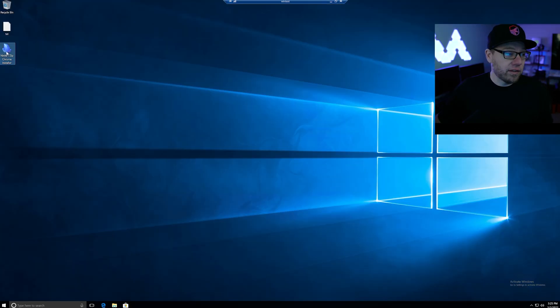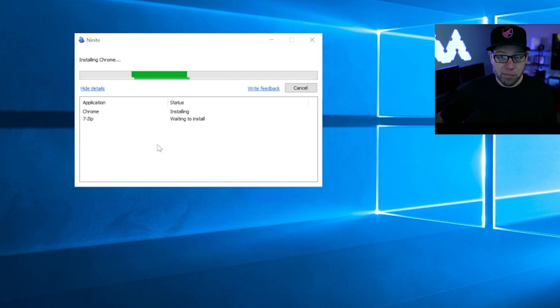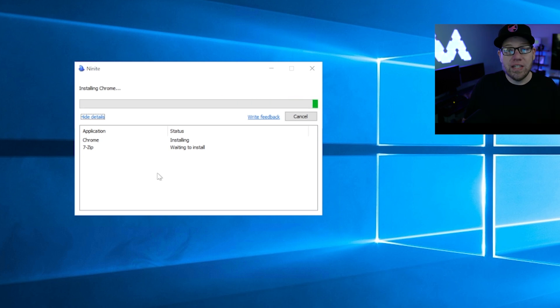Now that this is downloaded, I'll go to my desktop and run this program. This actually goes through the process of downloading and installing Google Chrome and 7-zip on your computer. You literally don't have to touch anything after this point, which is really awesome. What we're witnessing right now is automation — it's utilizing scripting to handle the download and installation of these files.